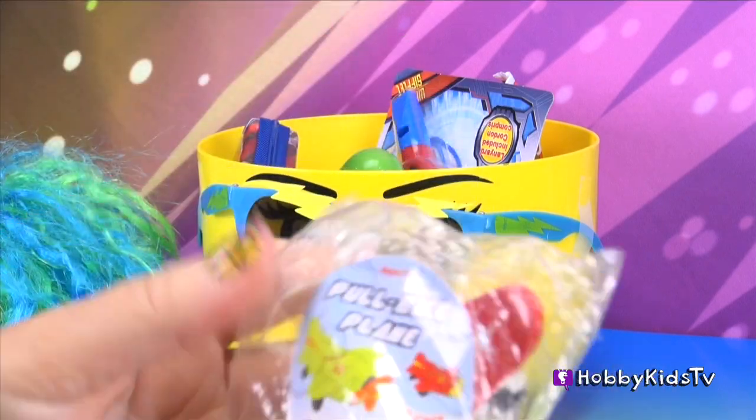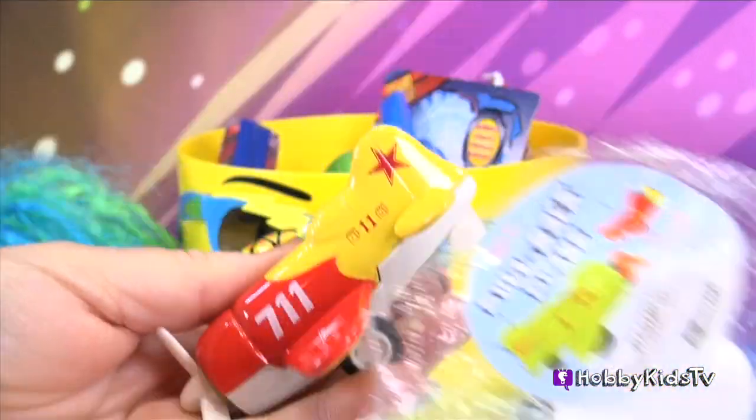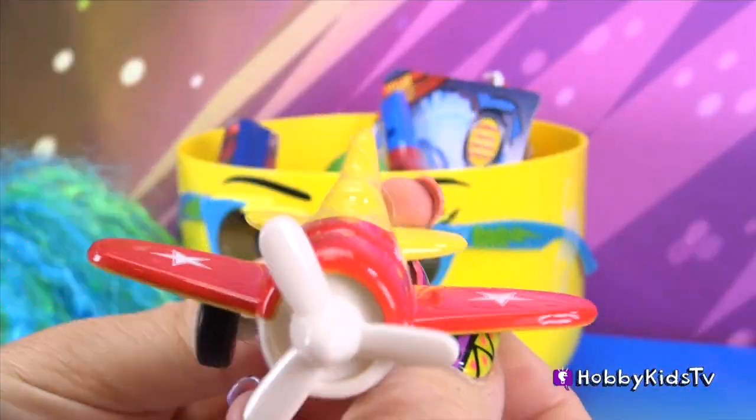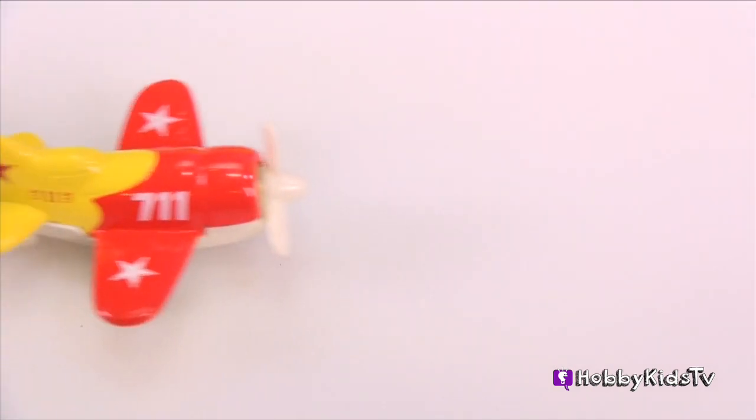A pull-back plane. Let's see what this is all about. Wow, that's really nice. It's made out of metal. It has wheels, a propeller. Let's try this thing out. It's pretty cool. It goes pretty fast, too.